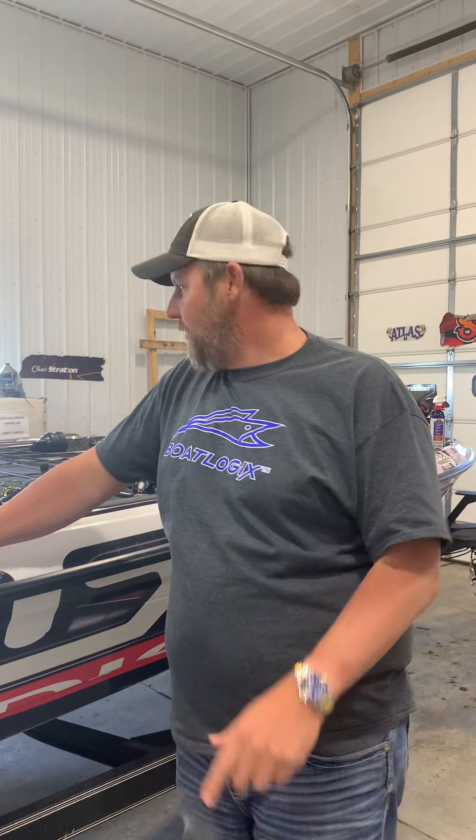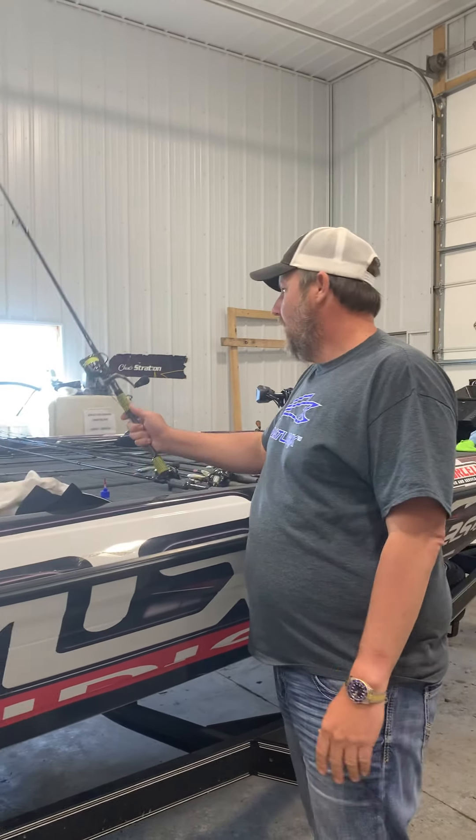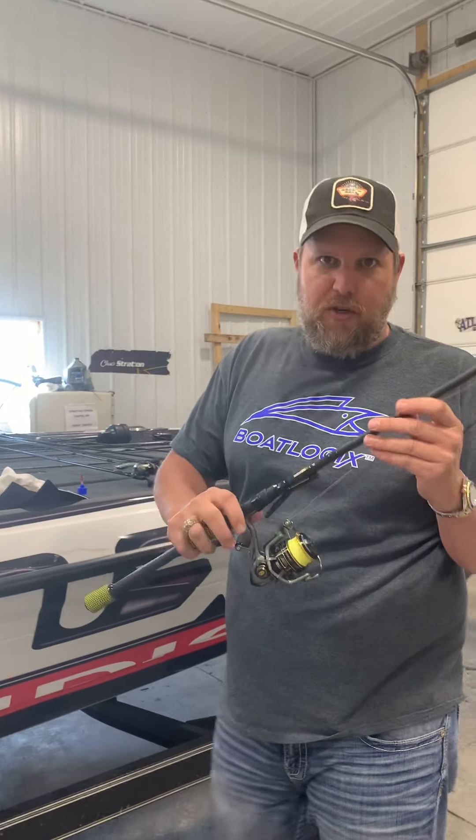I finished 20 spots out of the money. I missed one fish on an A-rig which would have moved me up — probably not to the money but it would have got me close. We fished and fished but just could not catch them. We knew what they were doing; I had my LiveScope going and could see them, but they just would not react.